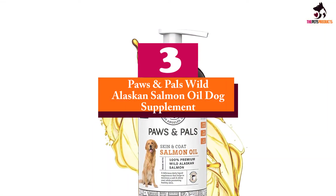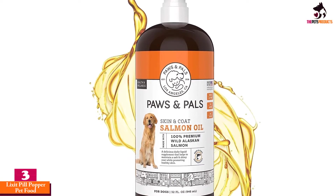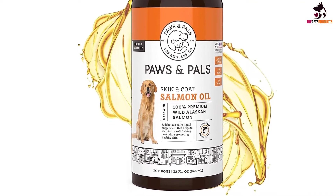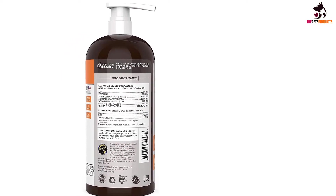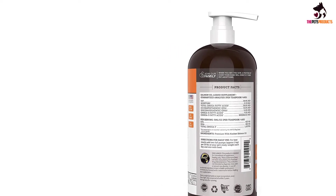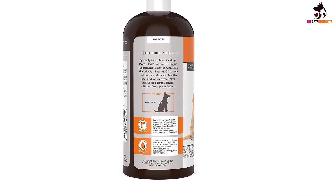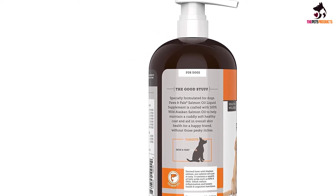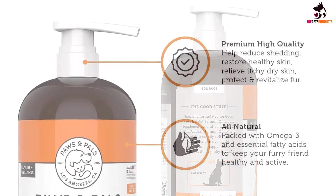At number 3, we have the Paws and Pals Wild Alaskan Salmon Oil Dog Supplement. One of the best-liked salmon oils for pets on the market, the Paws and Pals fish oil is not only rich in essential omega-3 and omega-6 fatty acids, but contains a bunch of naturally occurring beneficial ingredients, including vitamin D, several B vitamins, as well as minerals like phosphorus, biotin, potassium, iodine, and choline. Excellent for dogs' inside and outside health, this salmon oil supports heart, brain, and joint health, as well as the look of the pet's coat and skin. Like all other good quality fish oils, this salmon oil is also excellent for allergies your pup may struggle with.